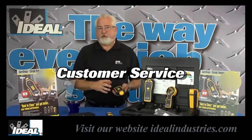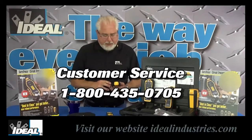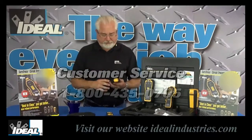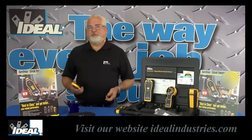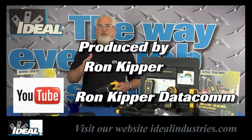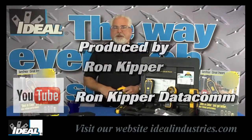Go contact customer service to learn how to get your hands on one — I think you're going to find it saves you a ton of time the next time you're tracing cables. Contact customer service and we'll locate a distributor nearby you. Thanks for watching folks, I'm Ron with Ideal and I'll see you on the next one.